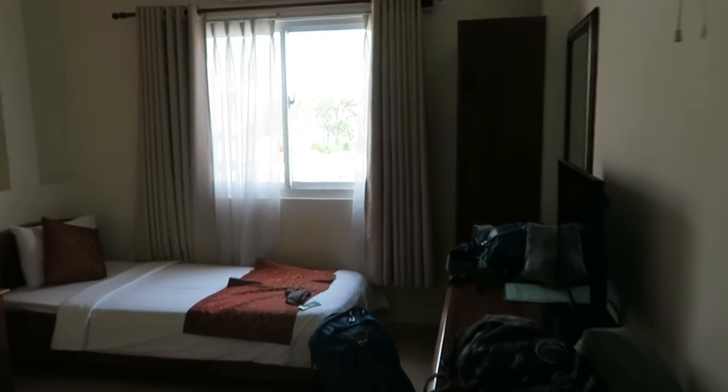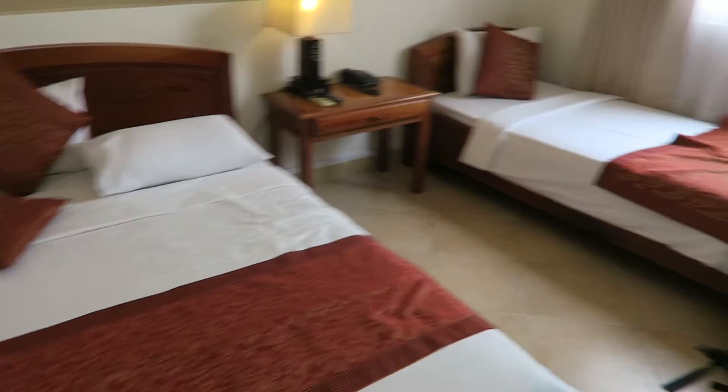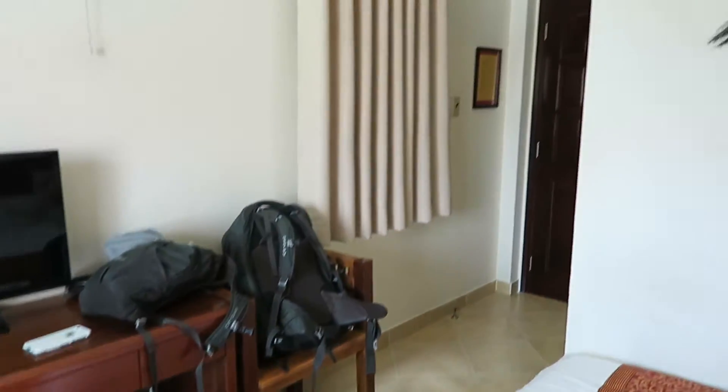This is hotel number six in Ho Chi Minh City. Again, we have two beds — one double, one twin — along with a wardrobe, mirror, refrigerator, a desk area with a TV, and a window.